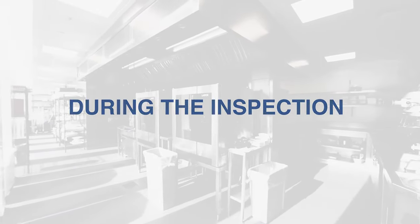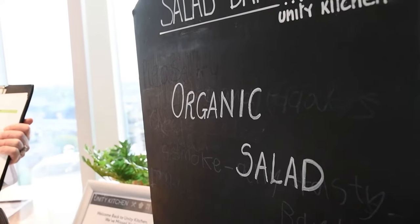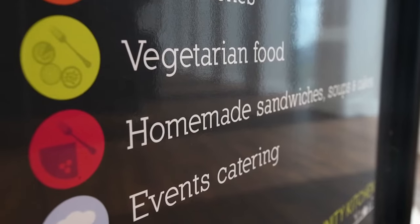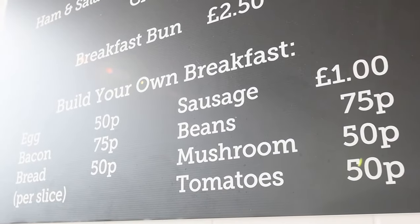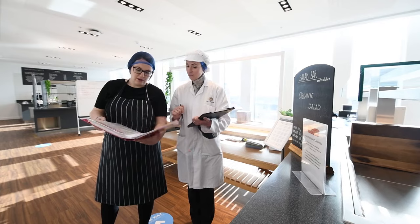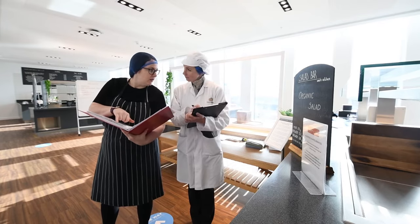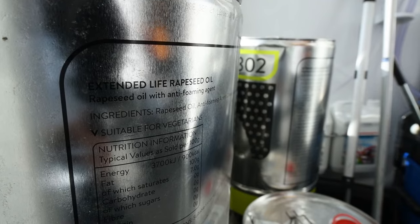During the inspection, the inspector will check to see if food is described accurately — is the food what you say it is? If you make any claims about the food on your menu, are they truthful? For example, halal, organic, homemade and so on. They will check whether you are telling your customers how to obtain allergen information for the food you sell, including customers ordering over the phone or online. A check will take place to see if you are using any genetically modified food ingredients and where necessary whether you are declaring this on your menu, including cooking oil which can often contain genetically modified ingredients.